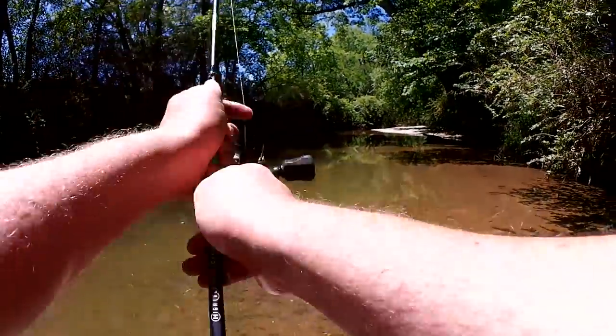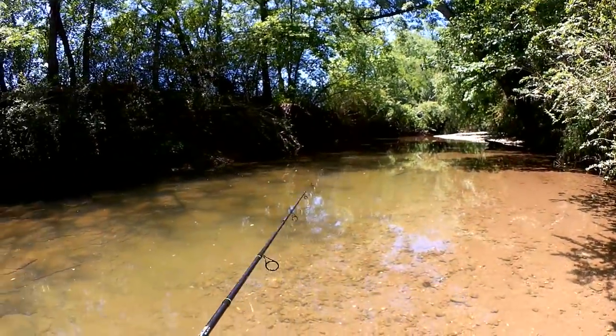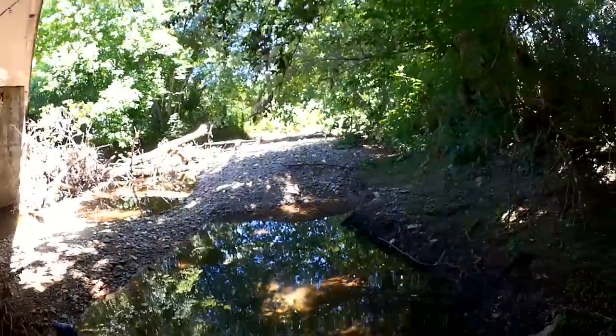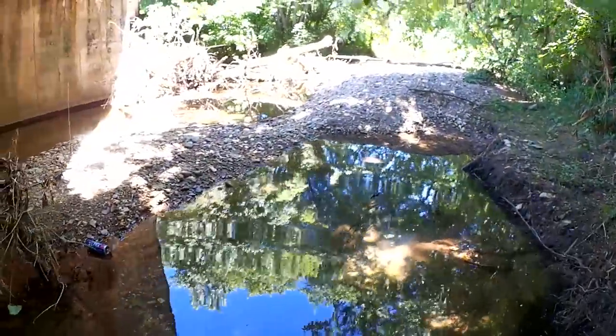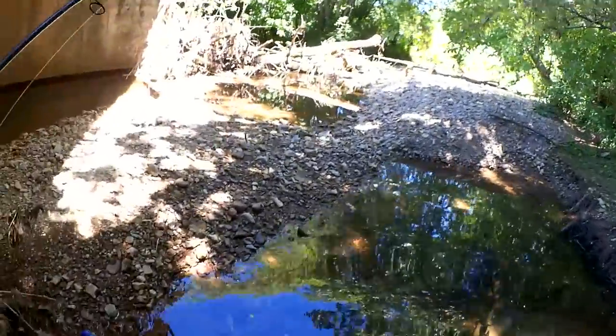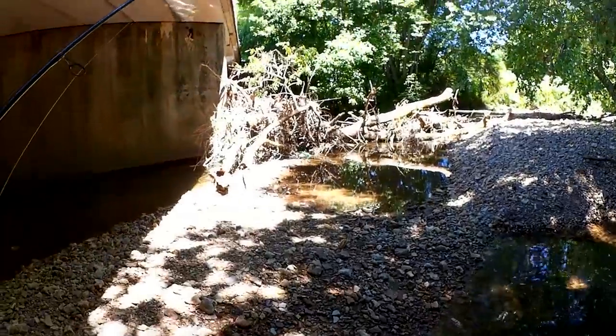Just a cast or two more up this way and then I'm going to head back. Let's walk up this way. I would not wade this creek barefoot — I'm seeing metal and sharp things in the water, so I'm glad I have these water shoes on.